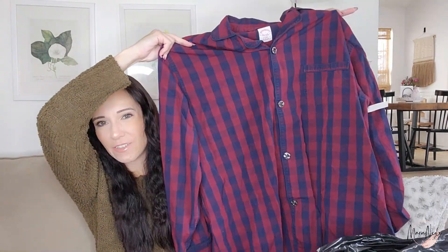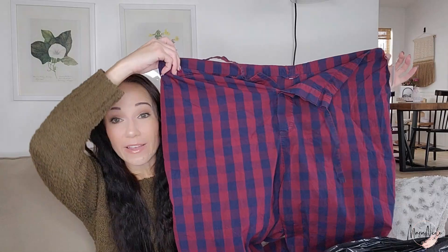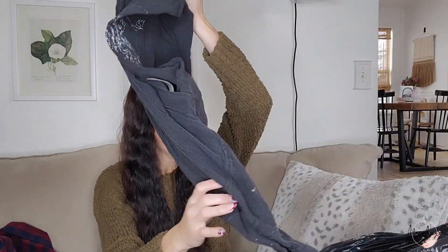This is a pajama set from Brooks Brothers — 100% cotton. Brooks Brothers is a very high-end store. I wanted to try reselling these. Since the tops and bottoms were sold separately at 50 cents each, I have a dollar investment total into these pajamas. But I think this set could sell between $30 and $50.